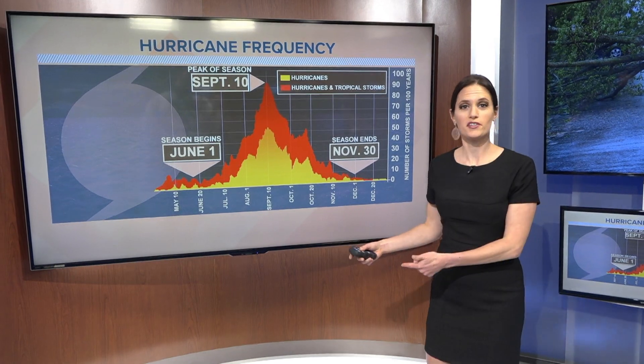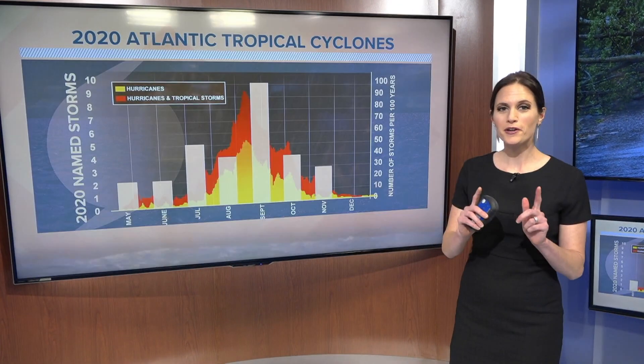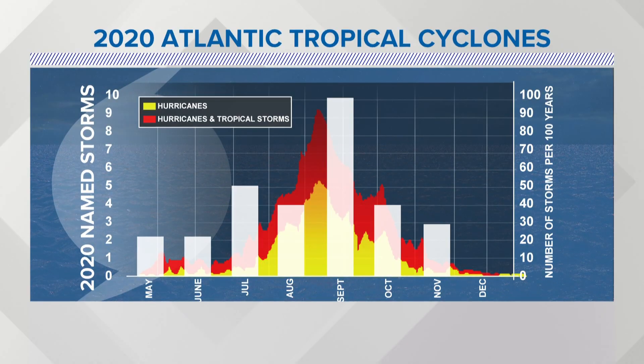Normally in a season, you would get 11 named storms, with 6 of them becoming hurricanes. But here's how this season broke down. As of late last week, we've had 31 named storms and 13 hurricanes. That sets the record for most named storms in a season.